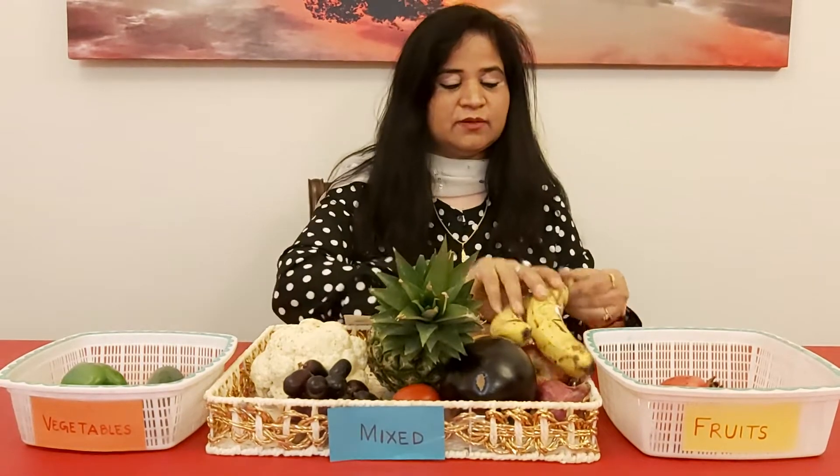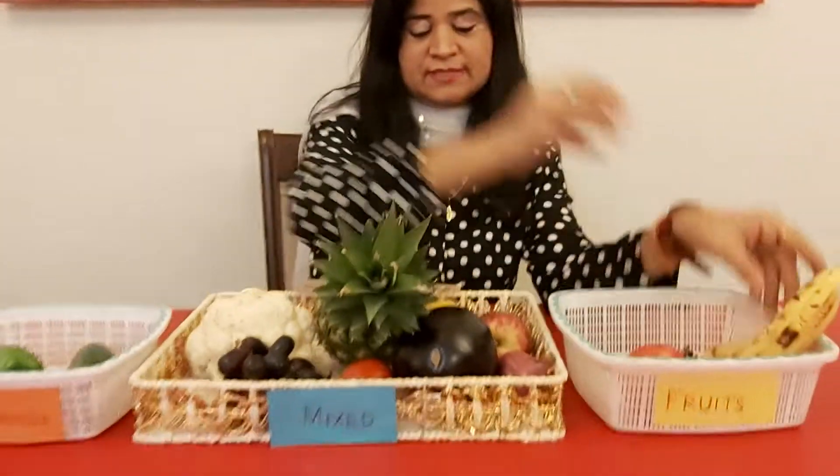Now let's take another one. What's this? These are bananas, and I am sure everybody loves bananas. So these are fruits, and I am going to put them in the fruit basket.